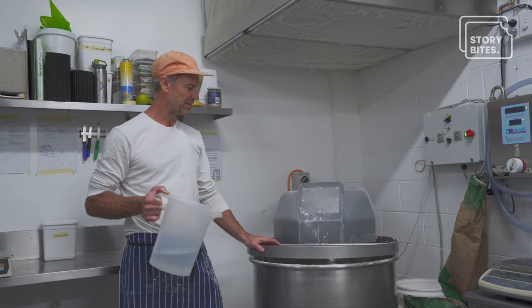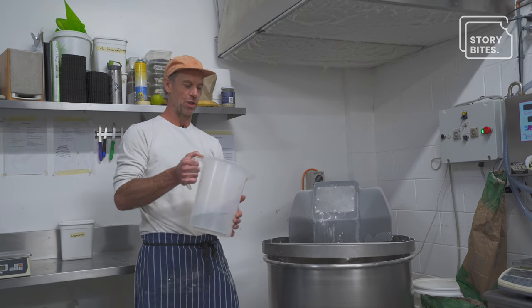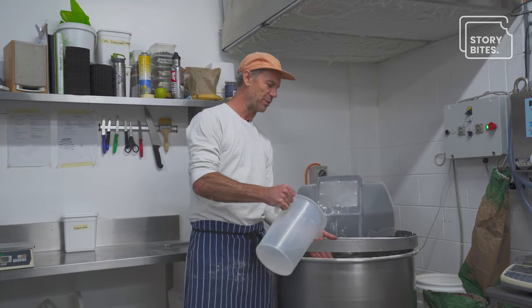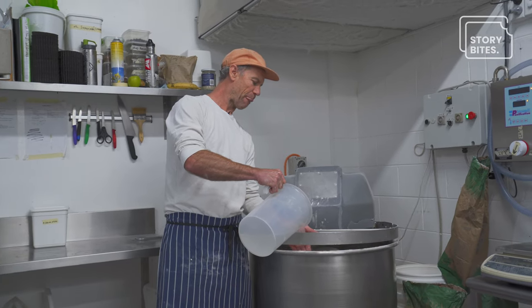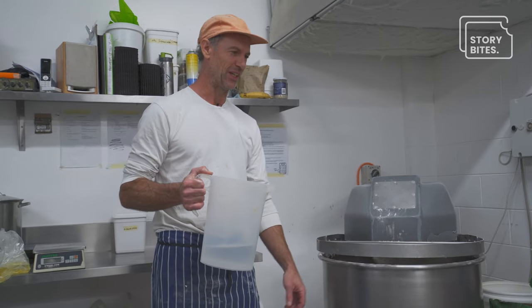This is the ciabatta that we're mixing now. It's a method to get a lot of water into a dough — if I were to just pour all this water in at once, it's going to be a big mash of soup and never form a dough. But if I add it slowly, it's going to slacken off and then come back together. It's messy work.